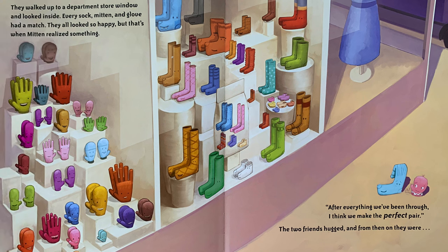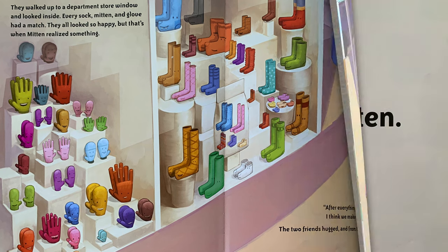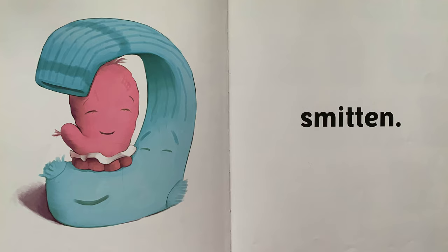They walked up to a department store window and looked inside. Every sock, mitten, and glove had a match. They all looked so happy. But that's when Mitten realized something. "After everything we've been through, I think we make the perfect pair." The two friends hugged, and from then on, they were... smitten. The end.